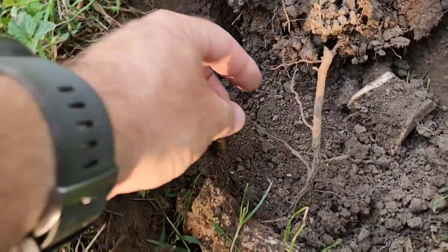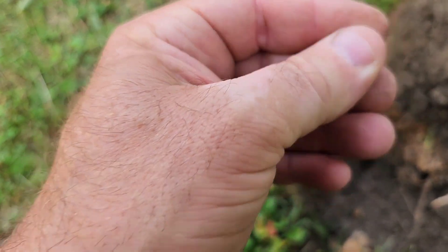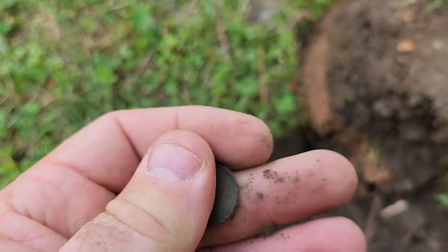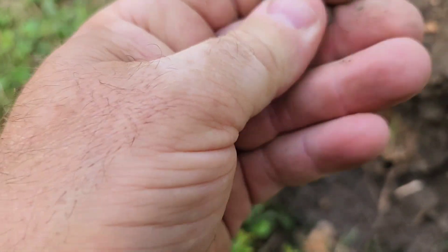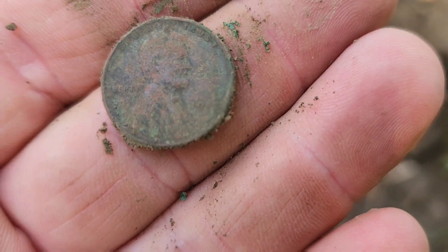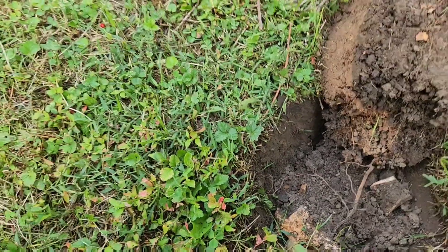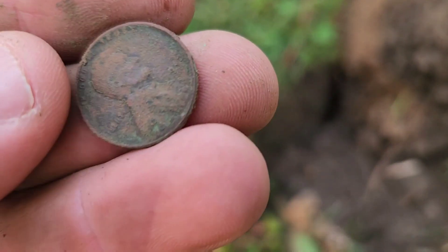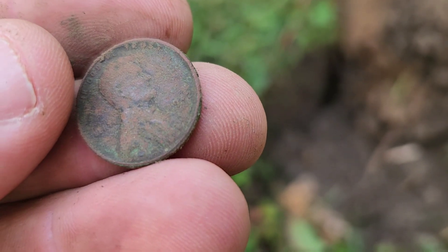I got a green penny here. I don't know if it's going to be a wheat. Yep — I already see the one cent on it. Looks like a 1942.